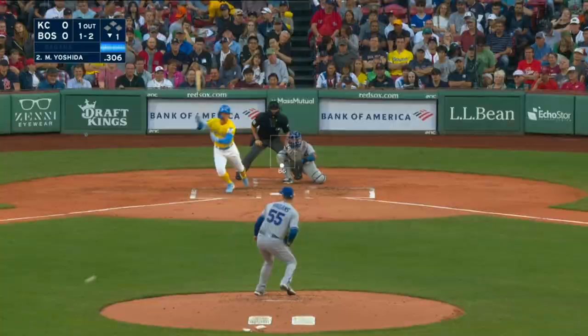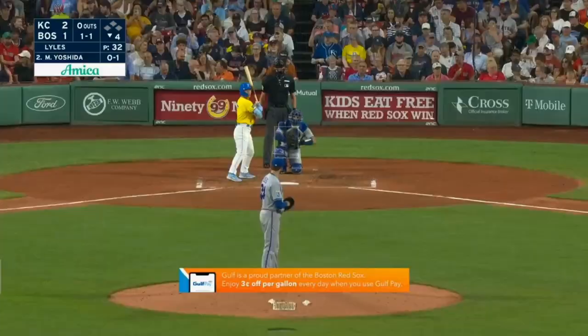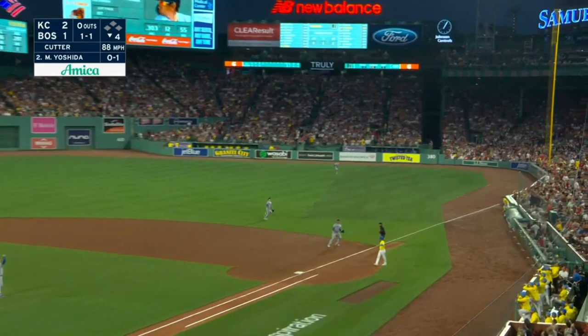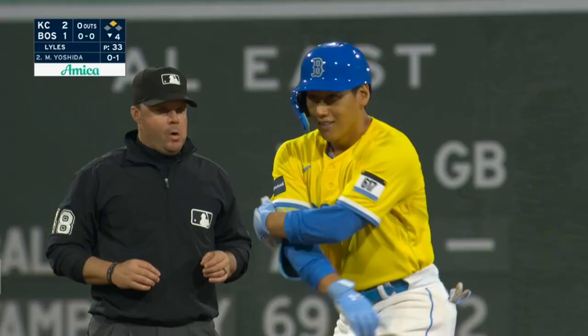He'll serve that one toward the middle and through for a base hit — Massey with a dive and a miss — and Yoshida has a single. When Lyles is on, he's a guy who gets a lot of ground balls. Sky-high pop-up — Massey moving over and lost it totally — and that ball's going to drop in. The throw to second won't get him.